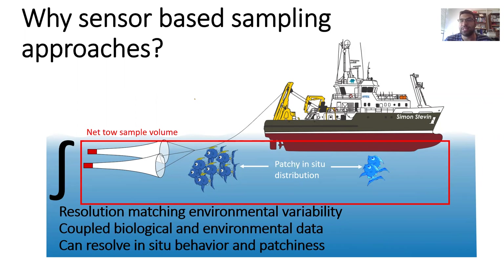And we can much more tightly couple this to physical measurements. You can also start to look at things like in-situ behavior and individual level analysis.